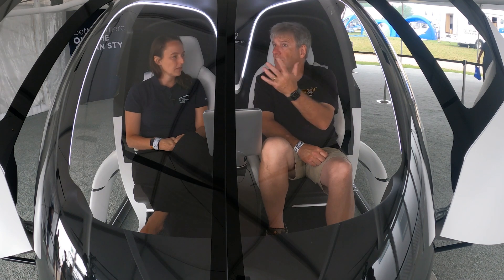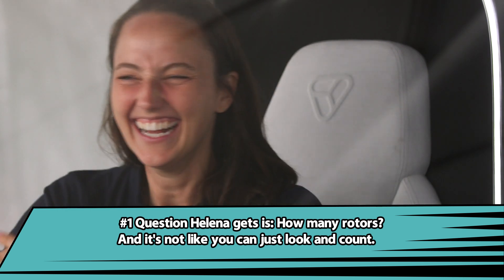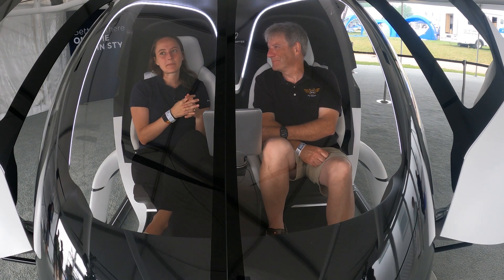With this multi-copter design, we can fly very stable even if there are wind gusts. You could even lose some rotors — we can lose several rotors, actually. The 18 rotors are the most visible aspect of our safety system. And how many rotors? It's 18 — let's count them together. It's the most visible part of our safety system. The Volocopter is at the same safety level as a commercial airline.